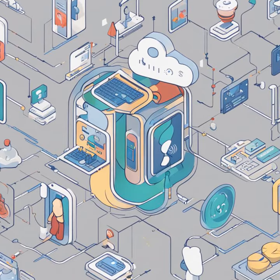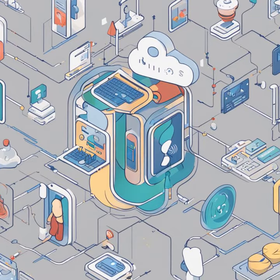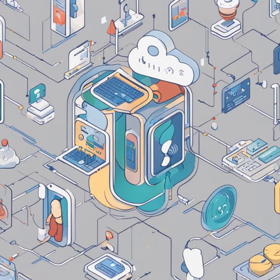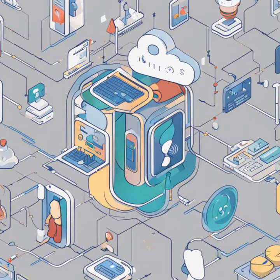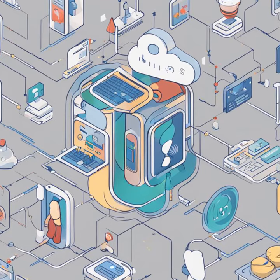By offering these innovative tools, Google Cloud is spearheading a new era in clinical data management, paving the way for enhanced efficiency and accuracy in healthcare operations. The industry awaits the transformative impact these AI advancements will have on patient care and data utilization, heralding a future where technology seamlessly integrates with healthcare practices to elevate standards across the board.